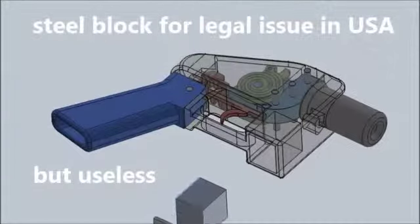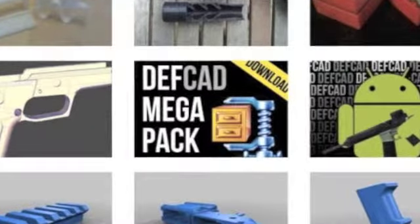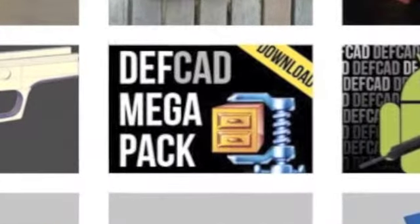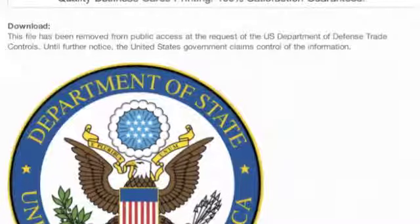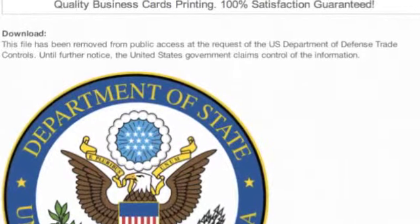Defense Distributed's Liberator handgun has a block of steel on it to be compliant with the ban. However, this steel block is removable and has nothing to do with the functionality of the weapon. The government's response has been an order by the State Department to Wilson and Defense Distributed to remove the blueprints for the Liberator from their website, defcad.org, on the grounds of a potential violation of the International Traffic in Arms Regulation export laws. The group was also demanded to remove several other weapons accessories such as silencers, extended magazines, and other tactical weapon upgrades. They've been discussing what is legal and what is not — this was an entirely new thing. They knew it was illegal to own this part without having it registered, but when you can make the part for the gun yourself, that changes the whole course of the conversation.